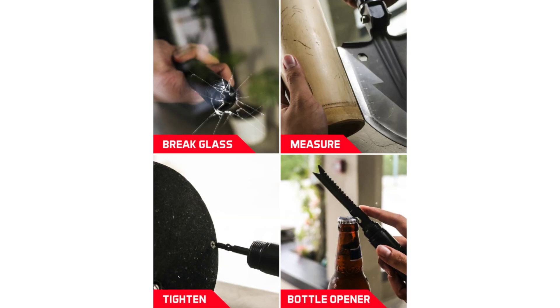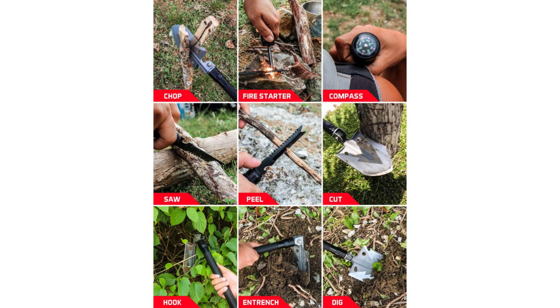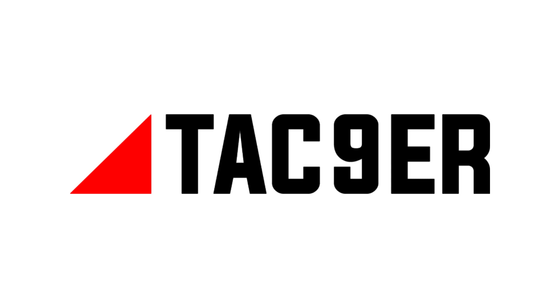So what are you waiting for? Pick up a Tac-Niner Multi-Function Shovel today and be prepared.